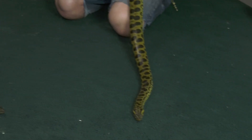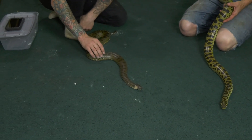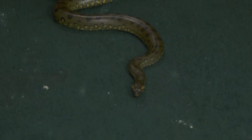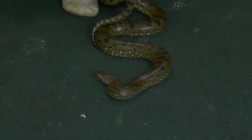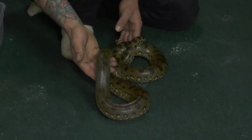Did he shed? Didn't you tell me you just recently got a shed from him? I just got a shed from him about a month ago. They're very slow growing, so it's pretty typical to get a shed every one or two months. So you're only getting an average of about six sheds a year, really. And that really goes to show you how slow they are.